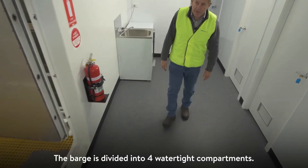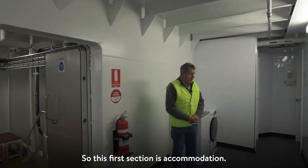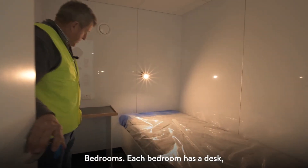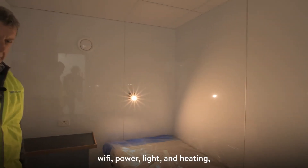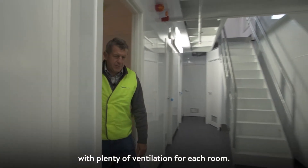The barge is divided into four watertight compartments. This first section is accommodation — shower and bedrooms. Each bedroom has a desk, wi-fi, power, light, and heating with plenty of ventilation for each room.